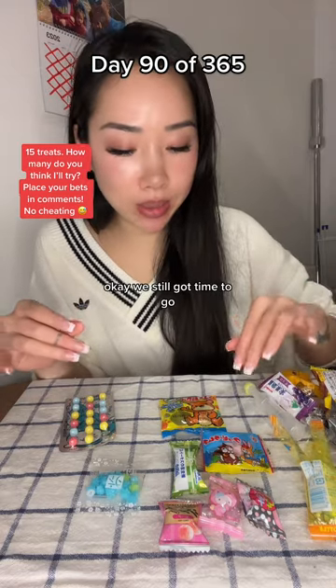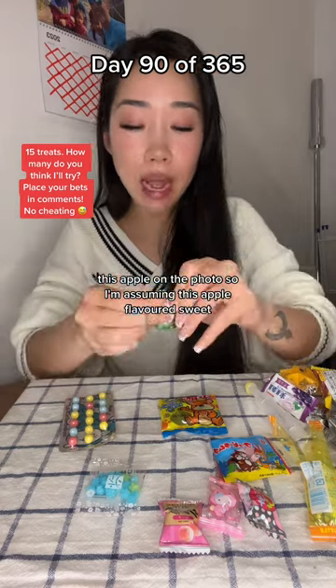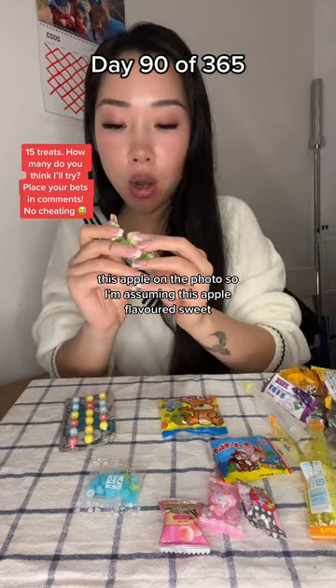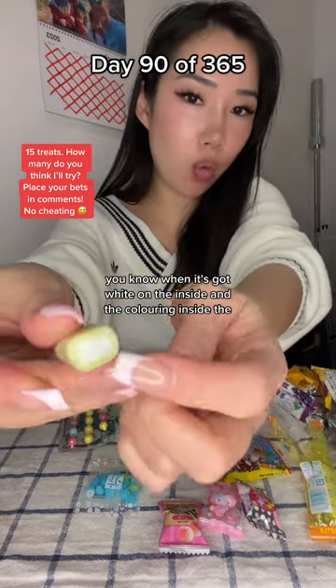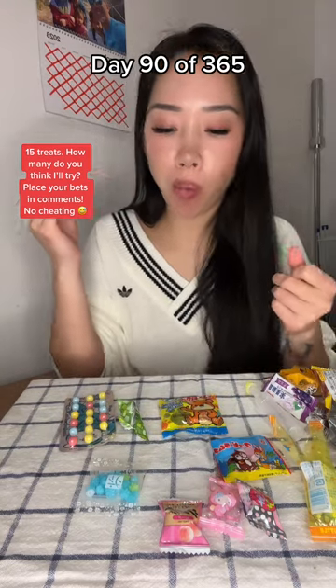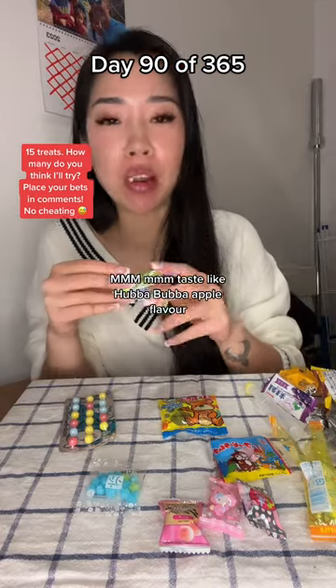We're at six minutes. Okay, we still got time to go. What should I try next? I want something soft. This apple on the photo — so I'm assuming it's apple flavored sweet. Like one of those, you know, when it's got white on the inside and the coloring outside — what are they called? Shoelaces. It tastes like Hubba Bubba apple flavor.